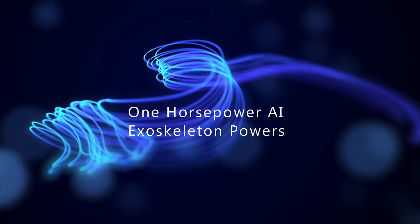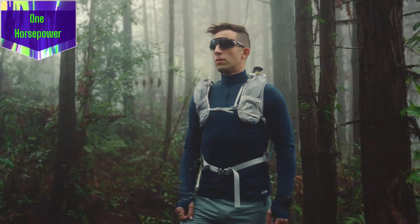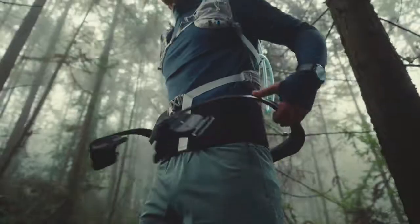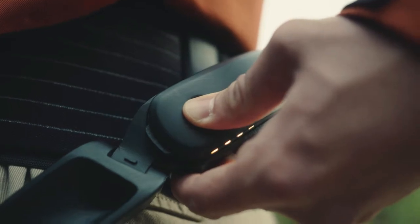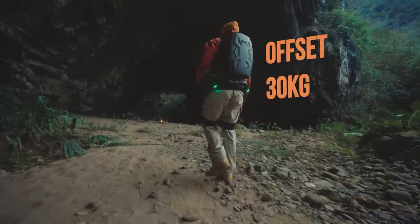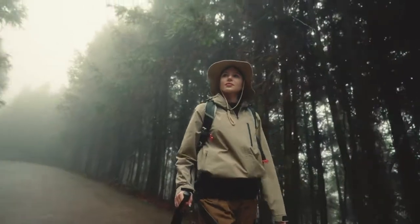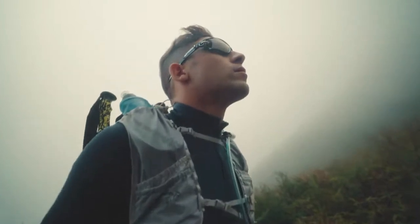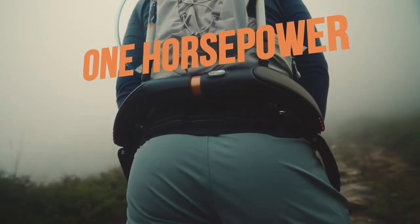Up next, we have something that looks straight out of a sci-fi movie: the one-horsepower AI exoskeleton. This groundbreaking wearable is designed to enhance physical performance and productivity. Powered by advanced AI, this exoskeleton adapts to your movements and provides support to boost your strength and endurance. Lightweight yet durable materials make it suitable for long hours of use in industrial or athletic settings, and integrated sensors track your performance and provide real-time feedback to help you optimize your movements.